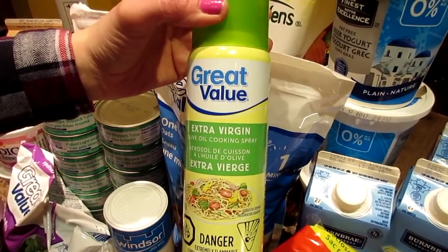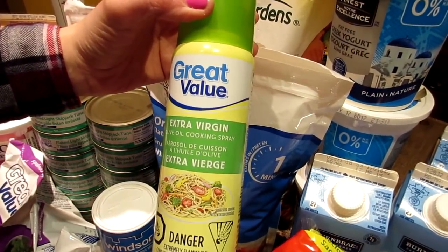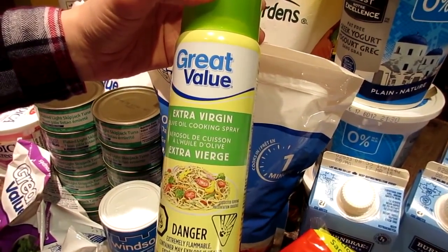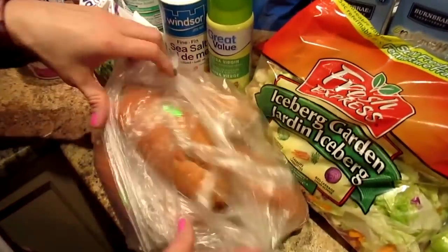I decided to get this because I'm going to make some sliced sweet potatoes. I thought maybe this would flavor it. So this is the Extra Virgin Olive Oil Cooking Spray and it's Great Value brand. I've got some sweet potatoes.